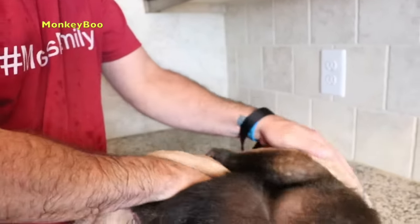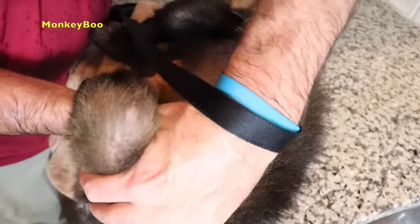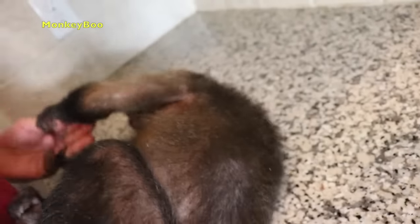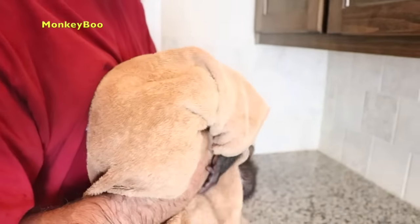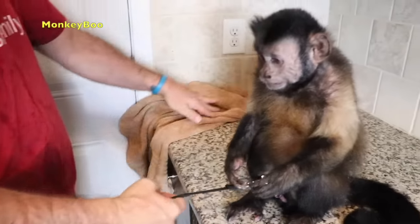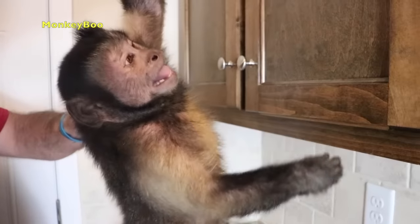He loves to wrestle with his daddy when he's getting dried off. Tickle tickle! Happy wants tickles too. Hold on, let me check him one more time, make sure he's good and dry. Let me get his belly.